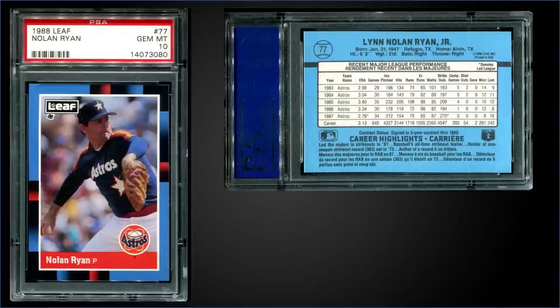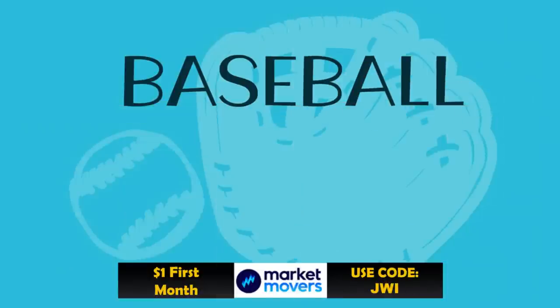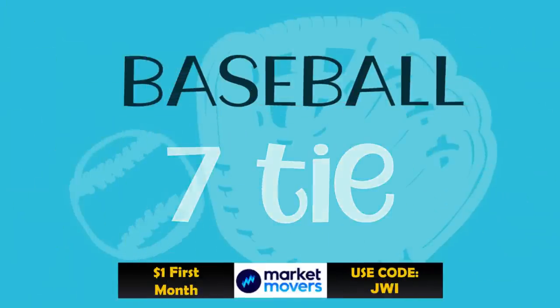In the number nine spot, from 1988 Leaf, we have Nolan Ryan graded gem mint PSA 10. This card sold at auction for $877 — wow! It has a gem mint slab pop of 19, and boxes of 1988 Leaf sell for around $15 to $35. This is a new one to the top 10, so I've added it to our collection of eBay search results down below — those are eBay affiliate links that take you directly to search results for all the boxes in the top 10 plus ones from our previous videos.